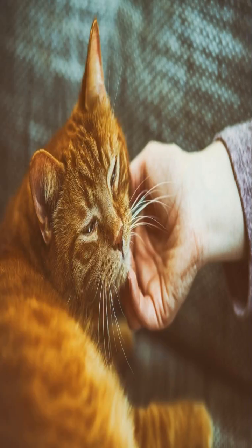In the realm of domestic animals, one sound stands out as a symbol of companionship and contentment: the purr. This section will delve into the unique vocalization known as cat purring, shedding light on its origins, characteristics, and significance.